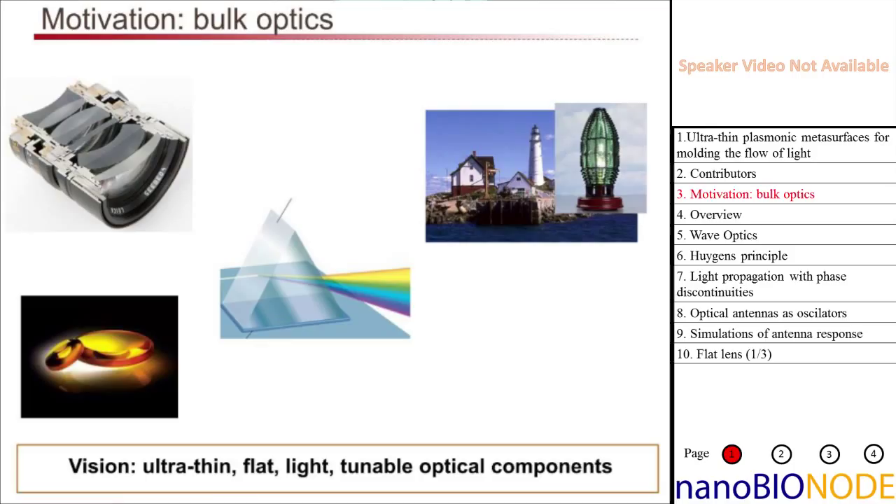The vision for everything I'm going to present today is the creation of new optical components that can augment or even replace traditional optical components, but that are instead very thin, very flat, very light, and potentially tunable. In particular, there's motivation for doing this in spectral ranges outside of the visible. In the visible, we've gotten very good at making optical components — machining materials, making them flat and smooth, making aspheric lenses. But in other spectral ranges, for example the mid-infrared, optical components like these zinc-selenide lenses are still quite expensive — an order of magnitude more expensive than visible counterparts.